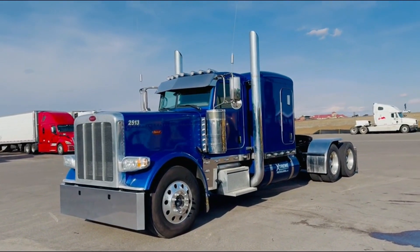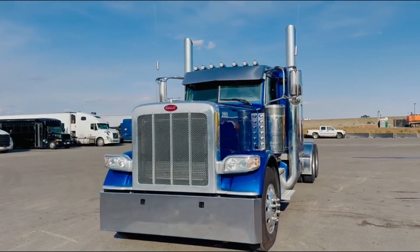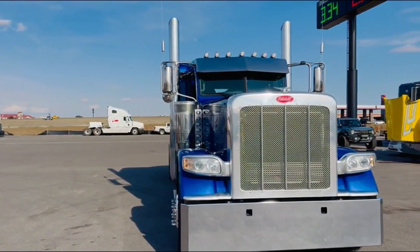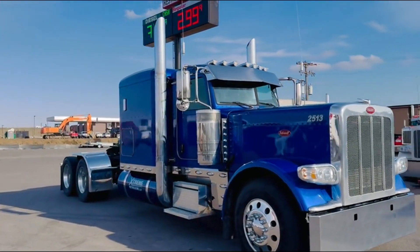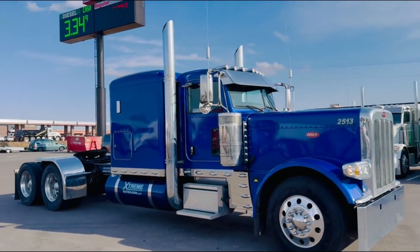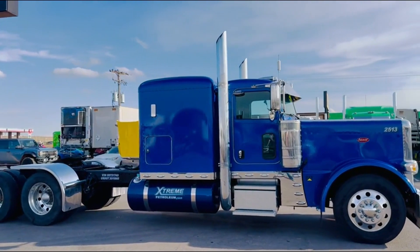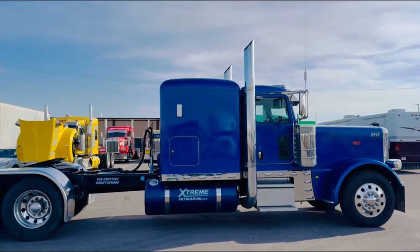This is a 2019 Peterbilt. It's a glider kit. It has a 3406 CAT engine from 1998, but it was remanufactured by Caterpillar in 2019, so it complies with 1998 emissions.